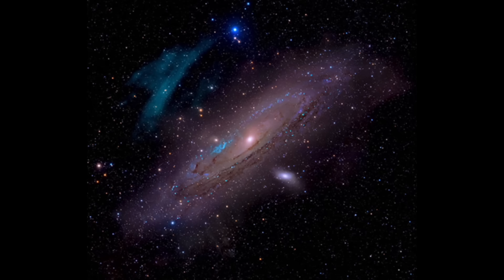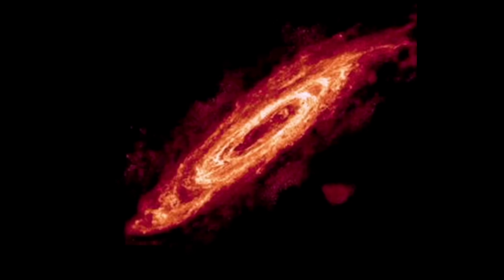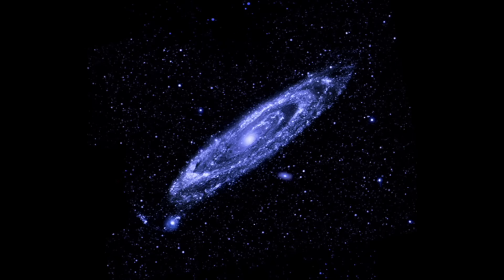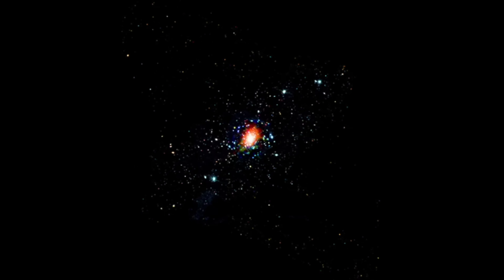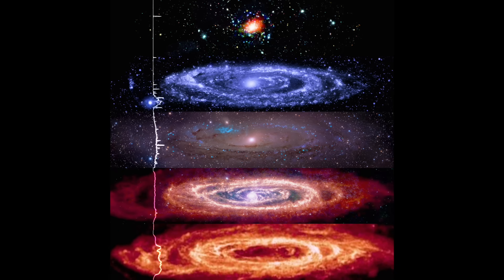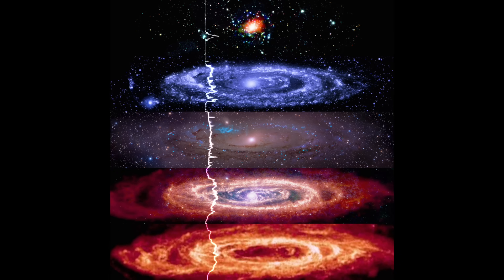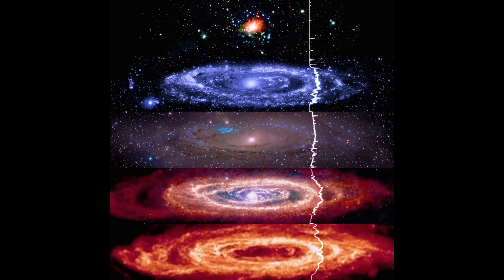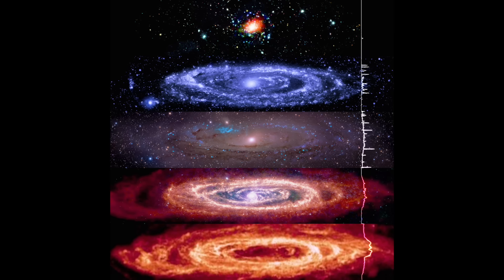We're heading out to Andromeda next. We've got lots of wavelengths available — from visible to radio to infrared to UV to X-ray — and a composite. They've skipped microwave and gamma emission because frankly there's not much to see, but this is enough: incredible views of major energetic centers, dust distribution, UV star shine, and plasma accelerations in Andromeda.